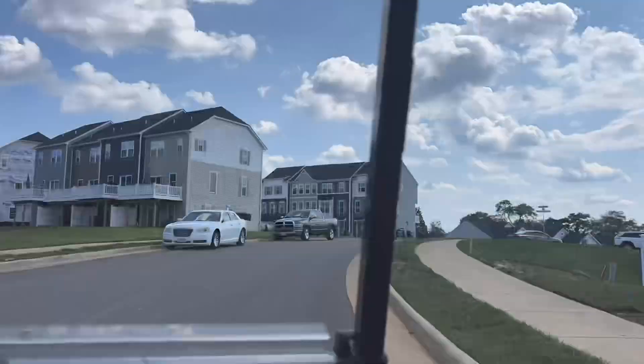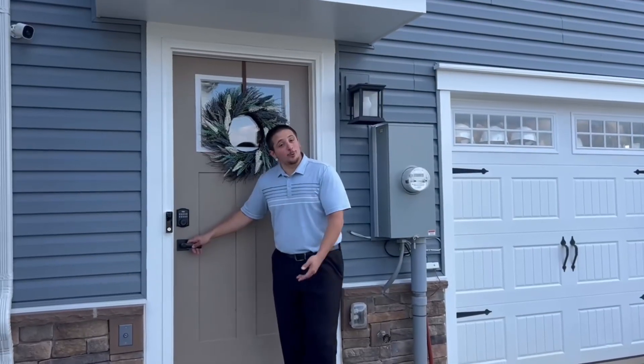Hi, I'm Sharon. And I'm Nate. Welcome to the Wengate Towns. We've made it up to the Wengate Townhome model. Come on in.